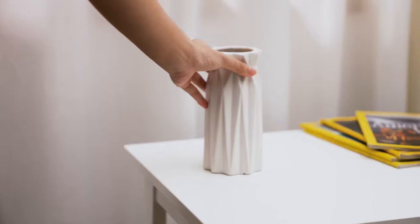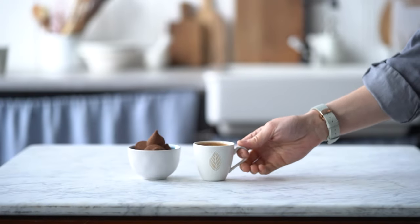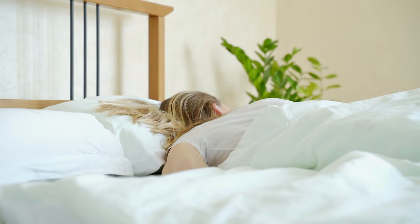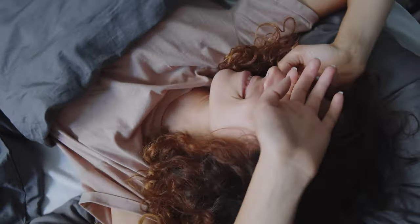Waking up to the sound of birds chirping, the sun slowly rising, and the smell of coffee in the air — this is the perfect scenario for a great start to the day. Unfortunately, none of us are blessed with a natural alarm clock to wake us up in the morning. But what if you could recreate this experience in your own bedroom?